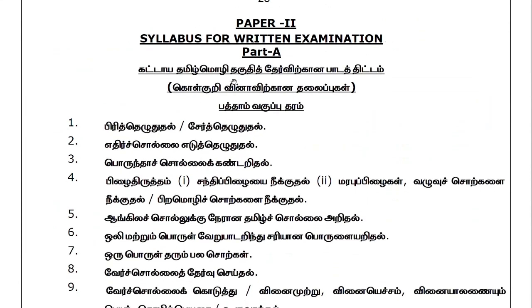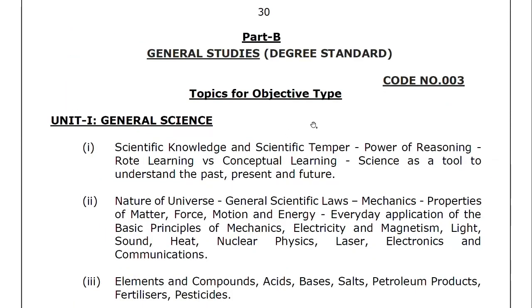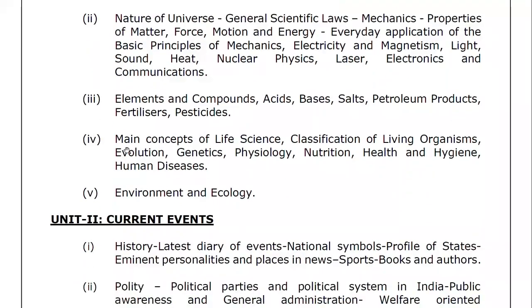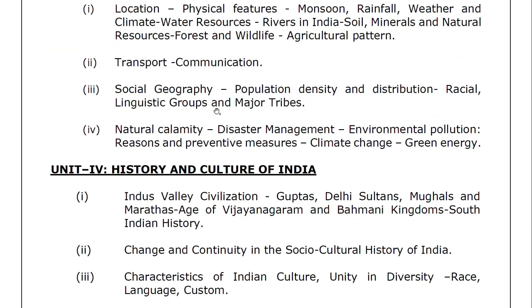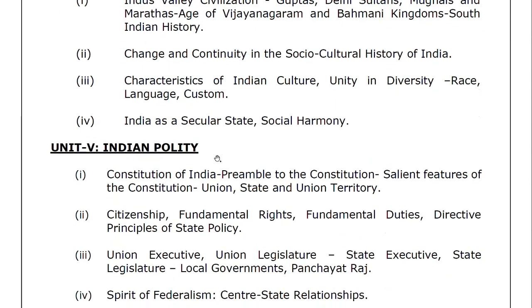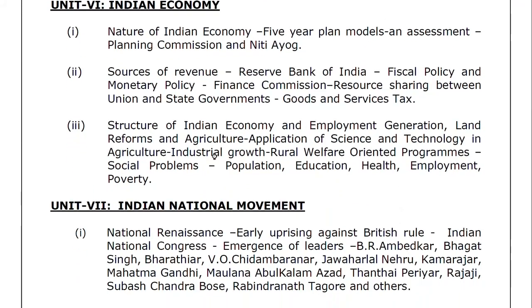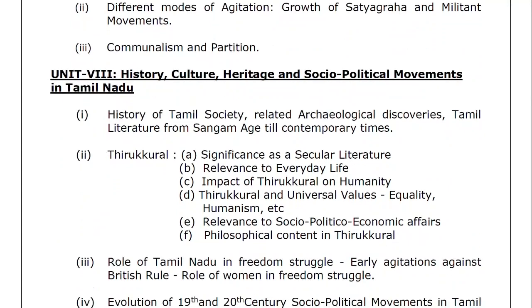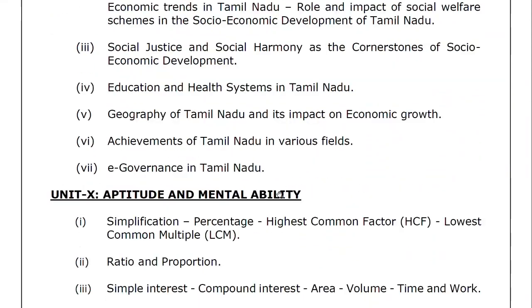Paper 2 is the Tamil Eligibility Test, which covers full Tamil grammar. General Studies: Unit 1 is General Science. Unit 2 is Current Events. Unit 3 is Geography of India. Unit 4 is History and Culture of India. Unit 5 is Indian Polity. Unit 6 is Indian Economy. Unit 7 is Indian National Movement. Unit 8 is History, Culture, Heritage and Socio-Political Movement. Unit 9 is Development Administration. Unit 10 is Aptitude and Mental Ability, which is 25 marks.